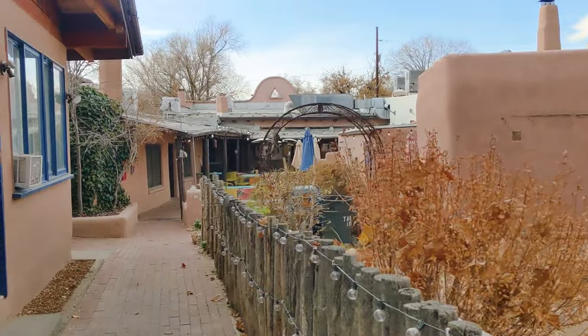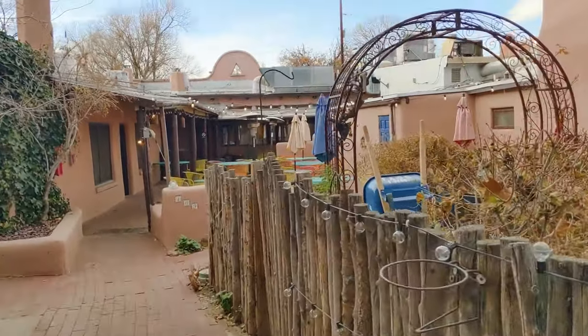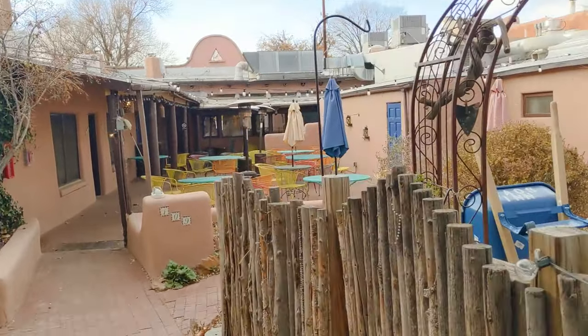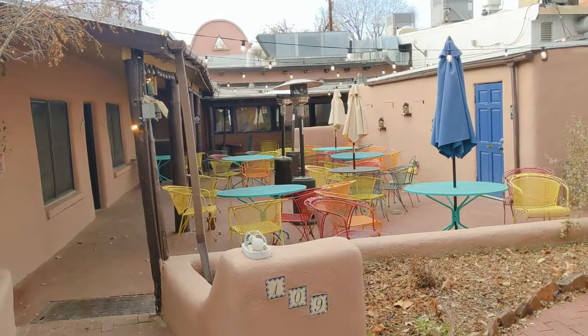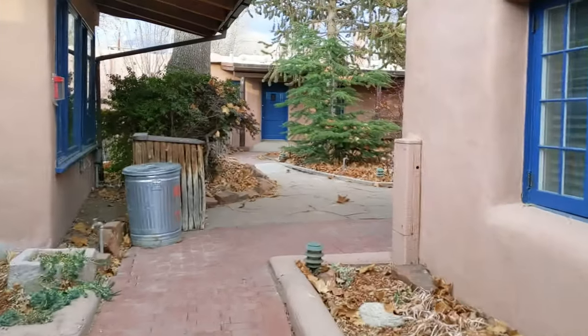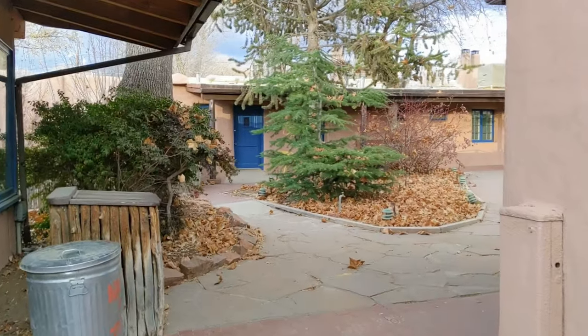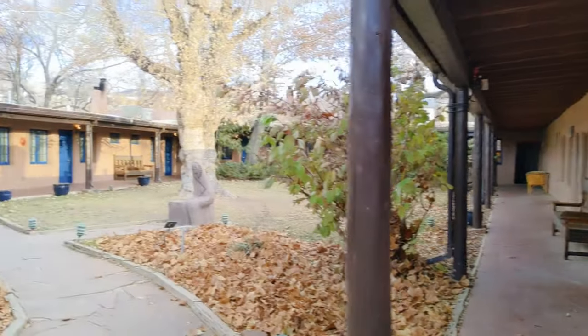Oh, this lovely patio area — look at this! A nice shaded area to eat outside. How lovely. Let's take a look at some of these back in here. Oh, look at this courtyard — this is wonderful.